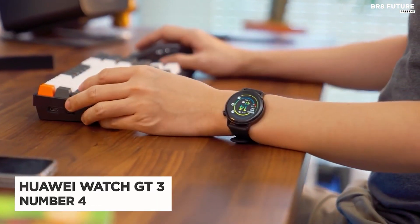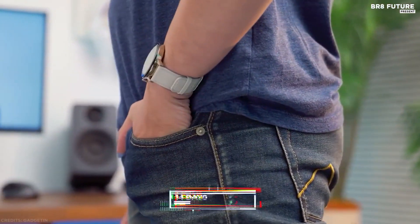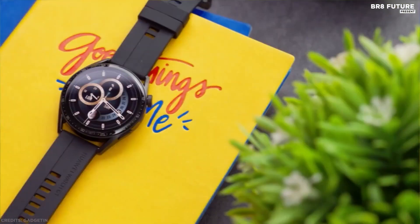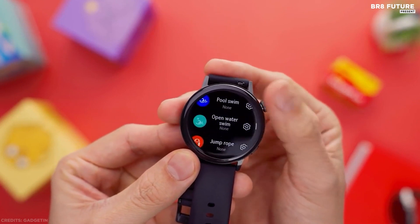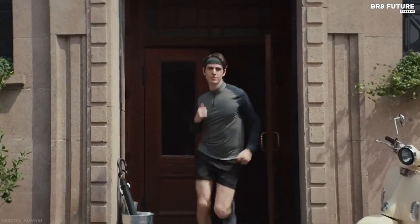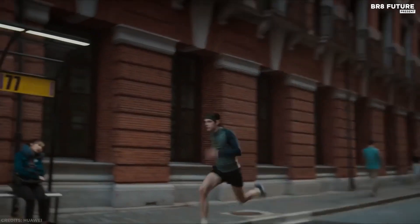Number four: Huawei Watch GT3. If its gorgeous design isn't enough to convince you — with a 1.43-inch AMOLED color screen and a modern, sophisticated look — the promise of up to 14 days of battery life and some of the most robust fitness tracking to date should. The Huawei Watch GT3 can assess your athletic ability based on historical running data and provide a scientific, professional running plan for daily running and race preparation, suitable for beginners and advanced runners alike.